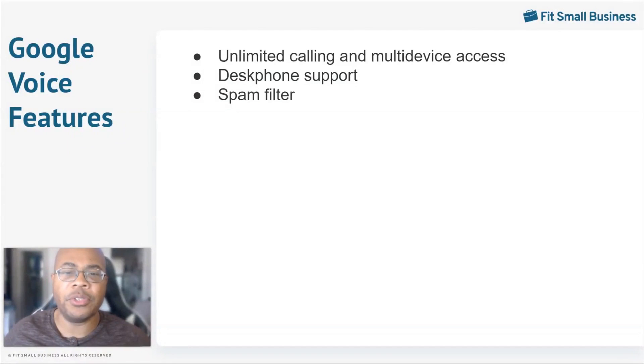The spam filter uses algorithms to route blocked and unwanted calls to your spam folder. From time to time, check your spam folder to make sure calls have not been misrouted. You can get a multi-level auto attendant with the standard or premier subscription for Google Voice. This cuts wait times down and helps reduce the number of misrouted calls, and provides businesses with custom greeting options to be relayed to customers.